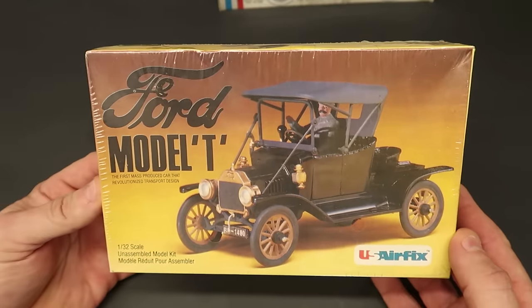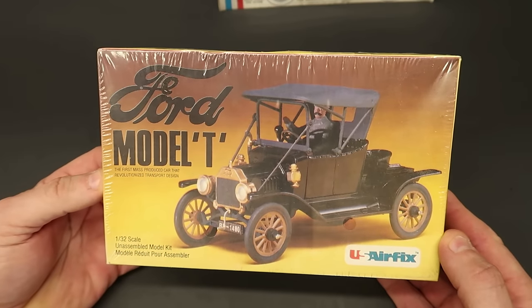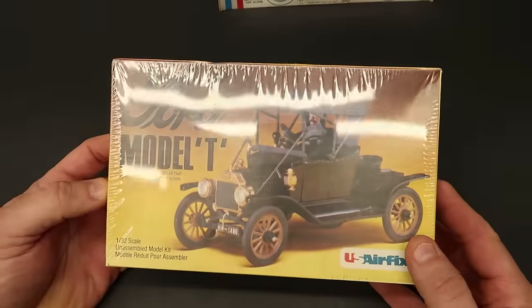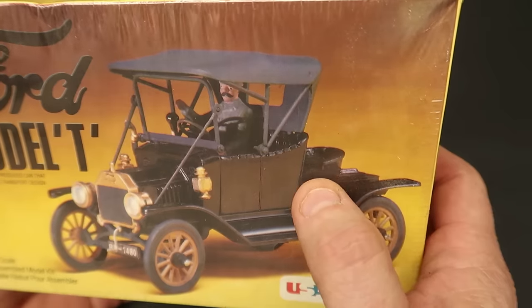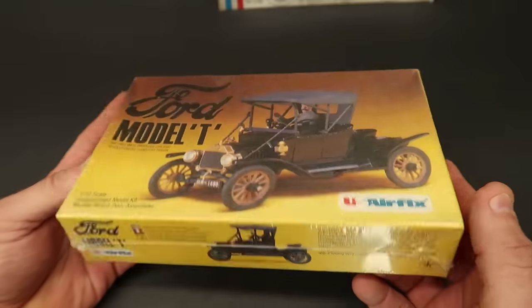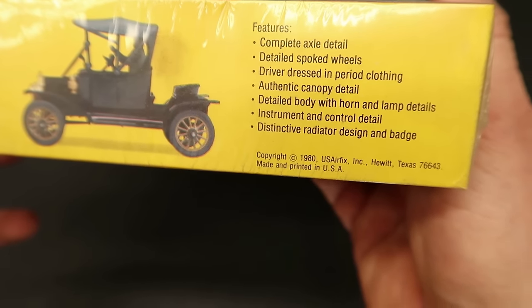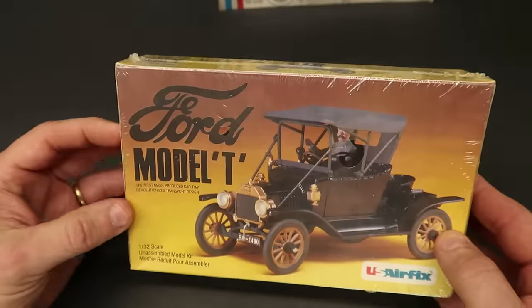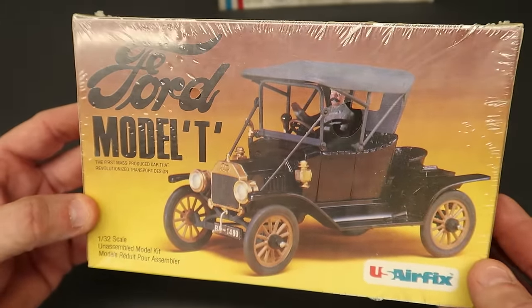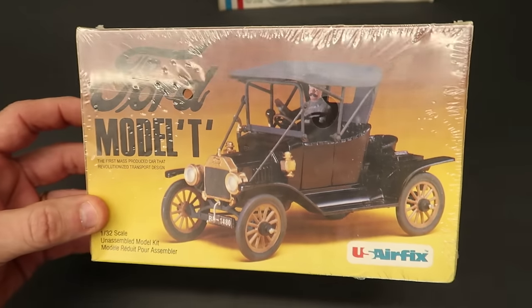Got this Ford Model T by Airfix - if I'm not mistaken this is a Pyro that's been reboxed. This is the one with the mother-in-law seat in the back. I hear a chicken outside clucking - anyway, a little Ford Model T. I'll have to find out who made this thing; maybe the comments can help. I was thinking it was a Pyro and it may be, but I'm not sure about that.